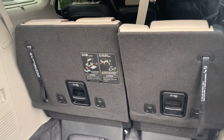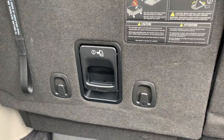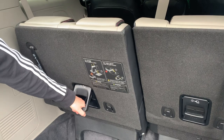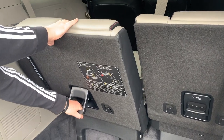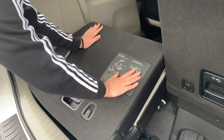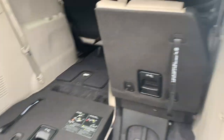We're going to show you how to stow the seats. This is the back row and you'll see that there is this lever with the number one. The first thing you'll do is pull the lever, which will unlock the seat, and then you'll pull it back and the seat will fold.